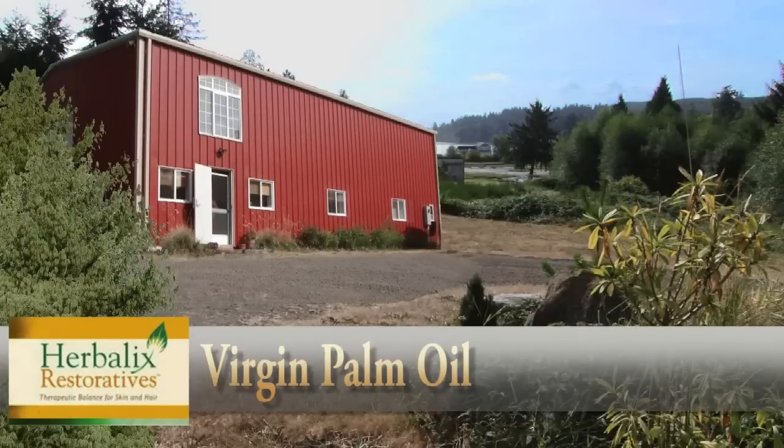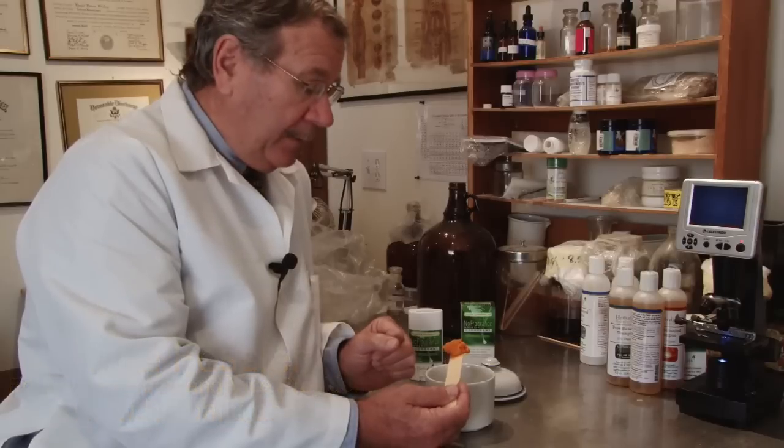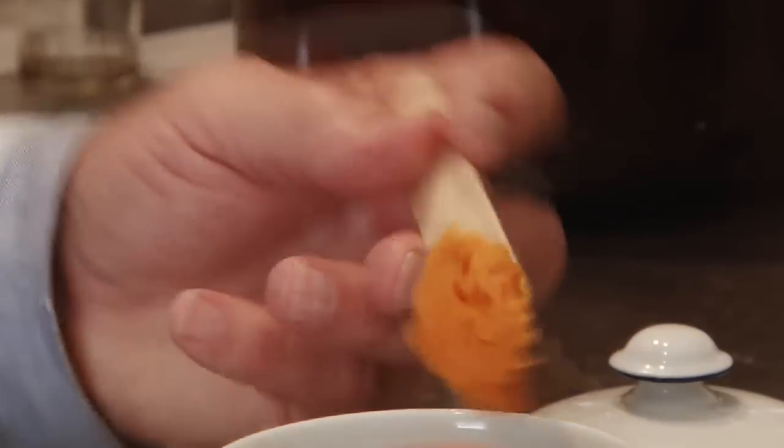Here at Herbolix, one of the materials that we use is virgin palm oil, and as you can see how orange the color is. It hasn't been over-processed from the source that we get it, and you'll find that in different products that we have to offer.